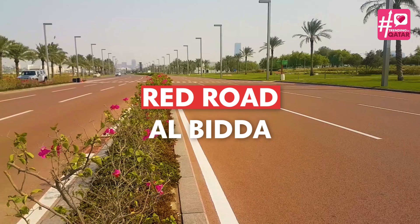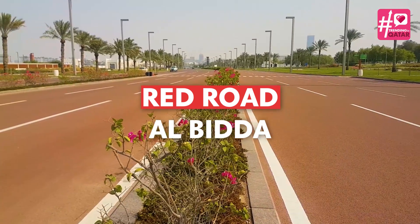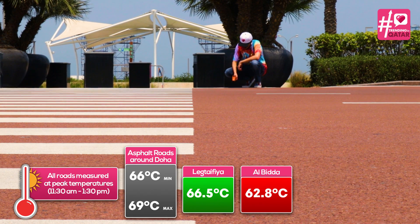We then go to the red road at Elbida Park. With a temperature of 62.8 degrees Celsius, it is just slightly cooler than regular asphalt.